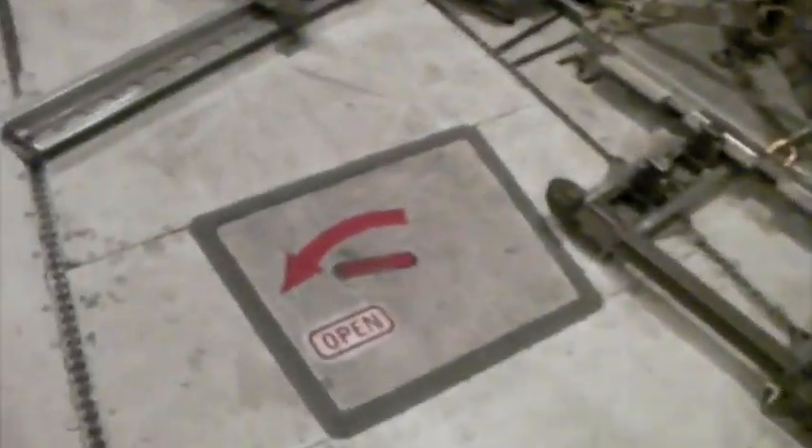Today we're going to visit the E&E compartment — the electrics and equipment bay. I'm going to open up this hatch. It's basically the basement of the 747.